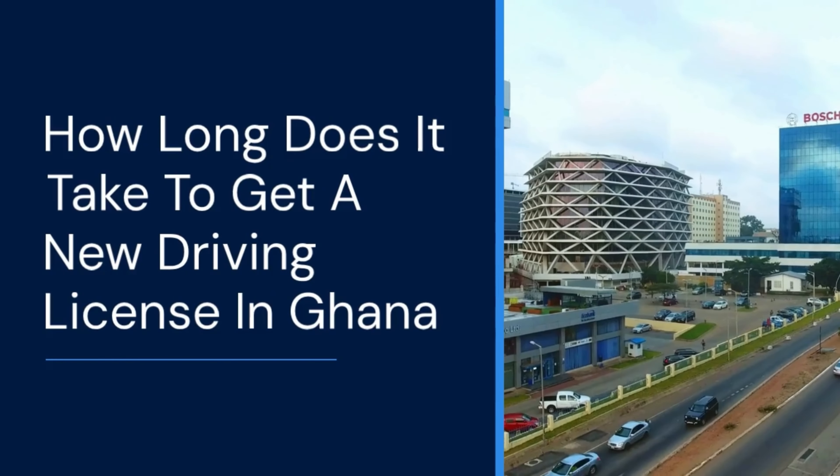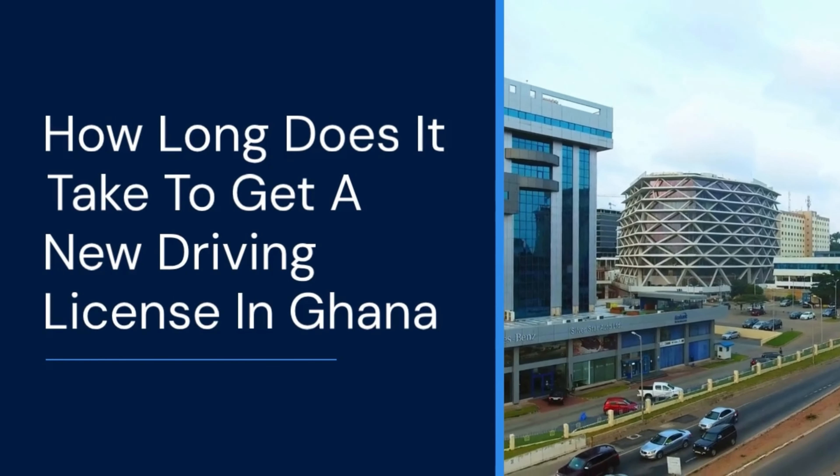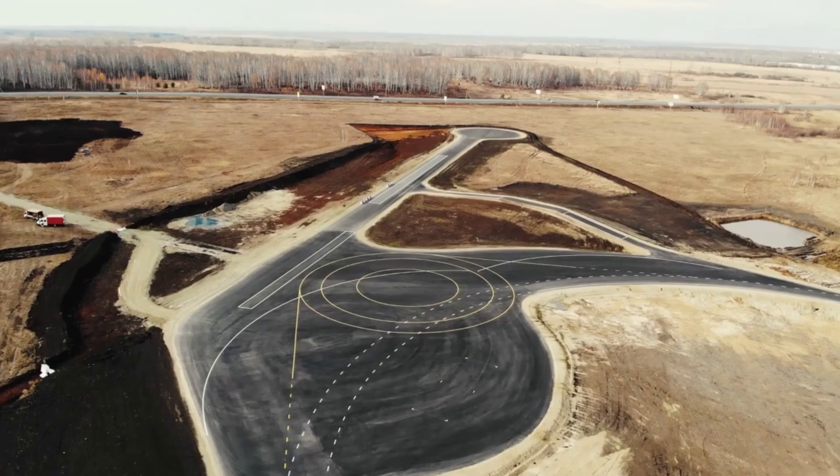How long does it take to get a new driving license in Ghana? After going through the stated procedures, you will receive your new driver's license within one to three months.